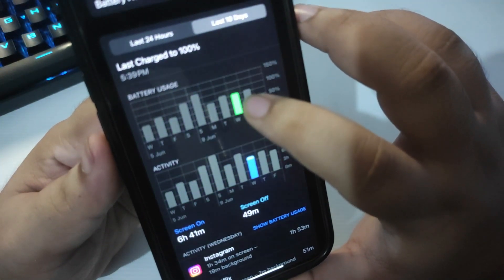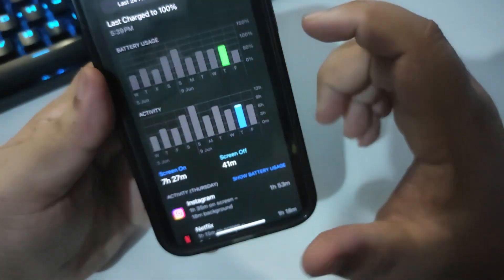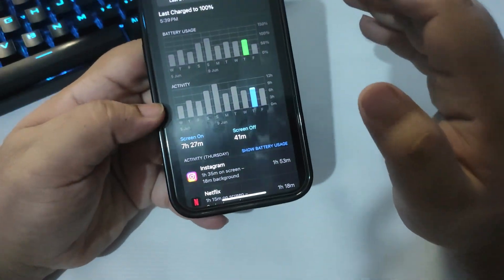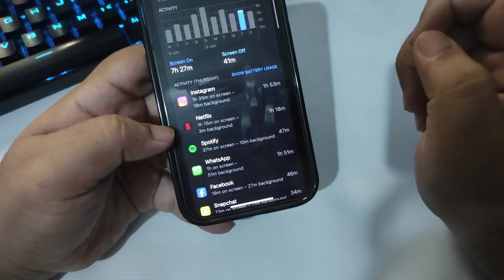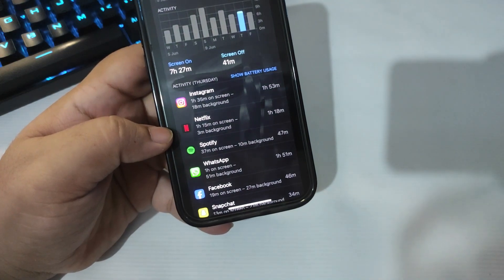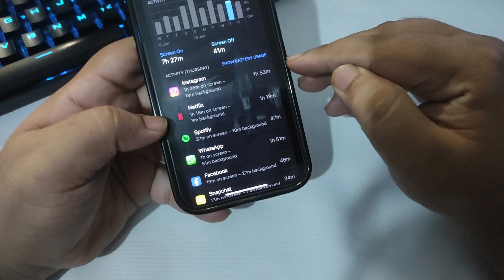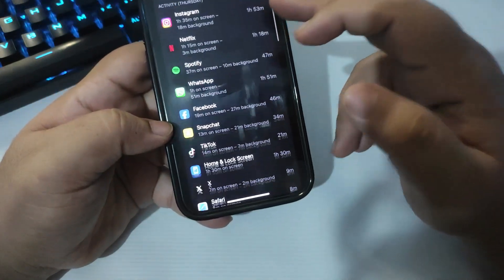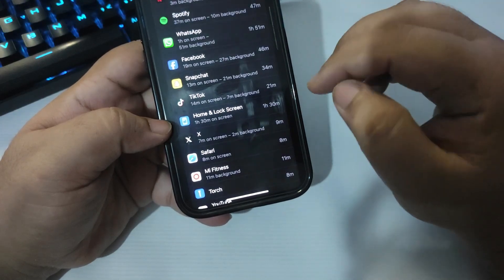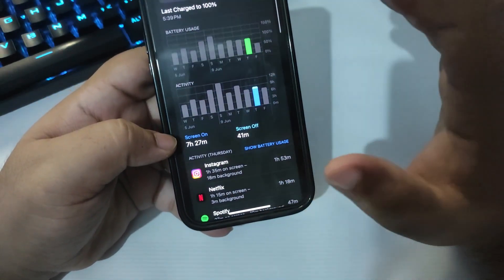Moving to the next day, it was around 75 to 80% usage according to the graph, and I got a screen-on time of 7 hours and 27 minutes — even better than the day before. I used Instagram for 1 hour 35 minutes, Netflix for 1 hour 15 minutes, and was active on Spotify, WhatsApp, Facebook, Snapchat, and TikTok. According to these graphs, the battery is improving after using it for a couple of days.